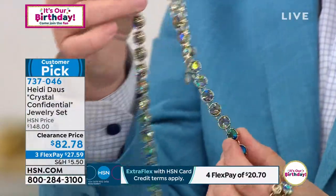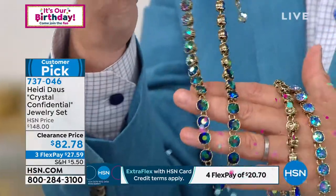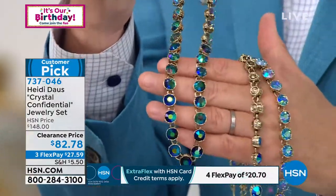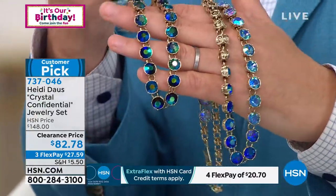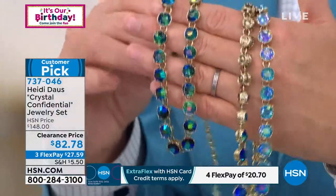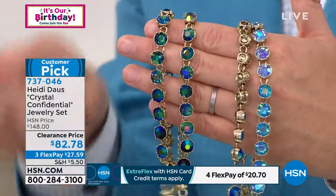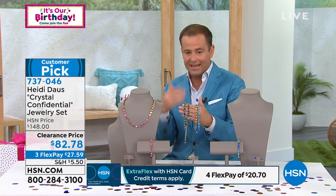You look at the finish — this is the Black Diamond, which is the bestseller right now. It's just mesmerizing. You kind of get lost in all the colors that are there, but the sizing is right — not so small, but not too big. Black Diamond, necklace, bracelet, and earrings. You get the entire suite for less than the price of most of Heidi's earrings alone, let alone a necklace and a bracelet.